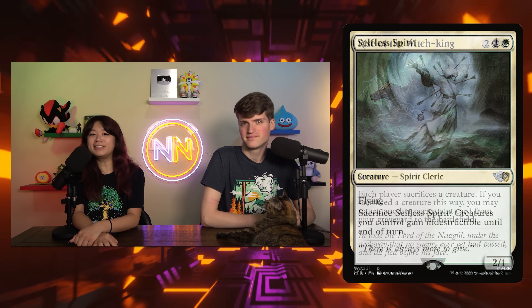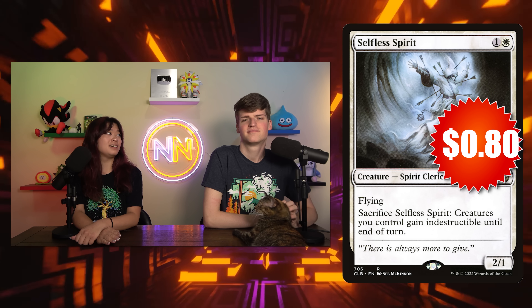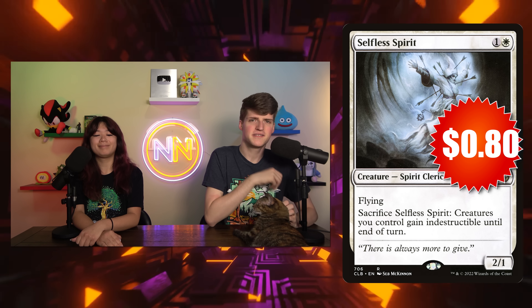Now we can talk about Selfless Spirit. Selfless Spirit is one and a white for a 2/1 flyer that says if you sacrifice it, all of your creatures get indestructible until end of turn. This is 80 cents, and it's definitely a great budget bomb for this price. You get that early drop down, and being able to sacrifice it at instant speed to give all of your creatures indestructible — especially in those combat-based metas — is a good deal. It's a lightning rod; it demands a removal spell, or else those destroy-based board wipes just don't work.